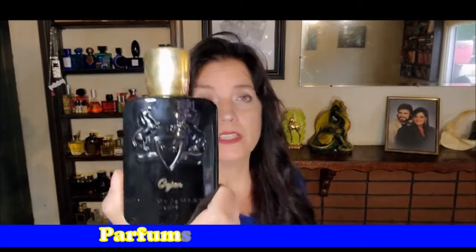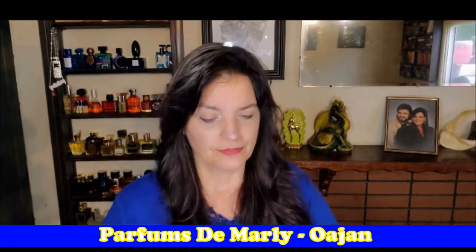Another one I have multiples of is Parfums de Marly, and this one is Wajon. Oh my God. Spicy, incense, amber, vanilla. It's almost gourmand, but it's more on the spicy side. Wonderful, wonderful perfume.